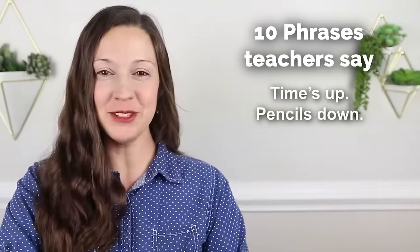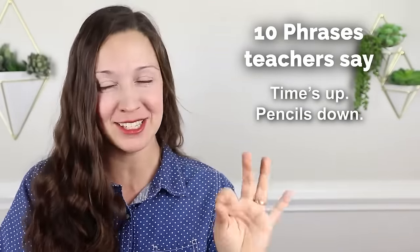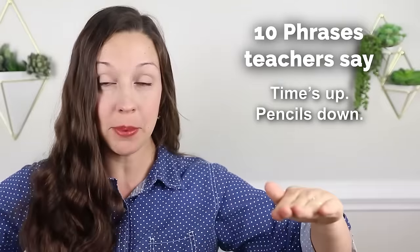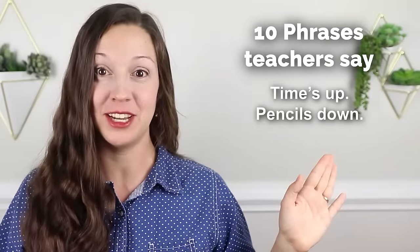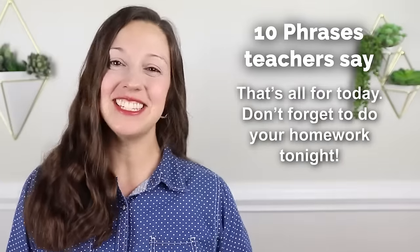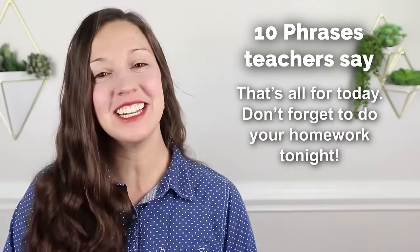Time's up. Pencils down. This is what a teacher will say at the end of a test or a quiz — time is finished, you're all done with the test. And at the end of the day, the teacher will say, 'that's all for today, don't forget to do your homework tonight. Bye.'